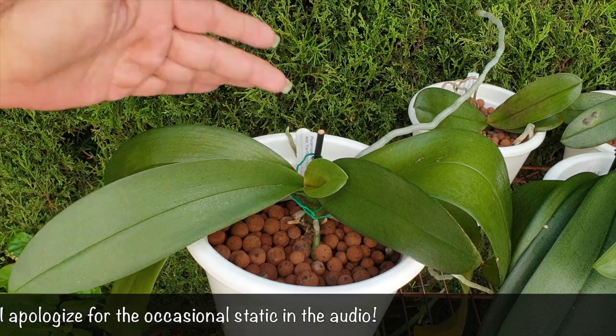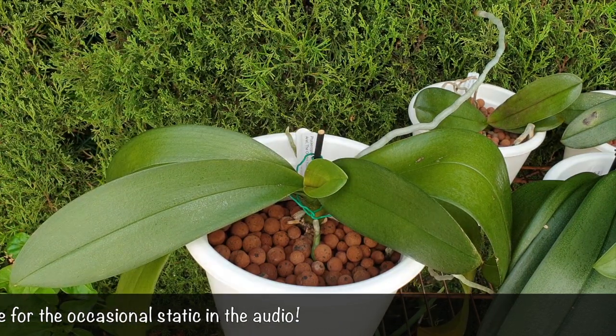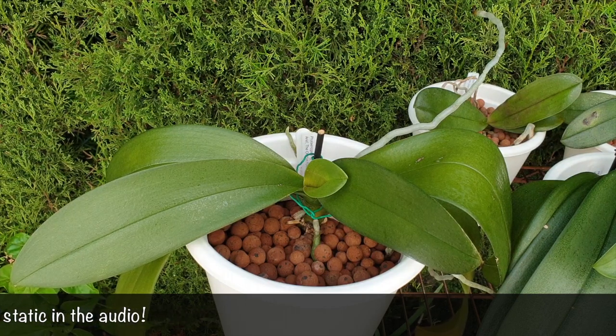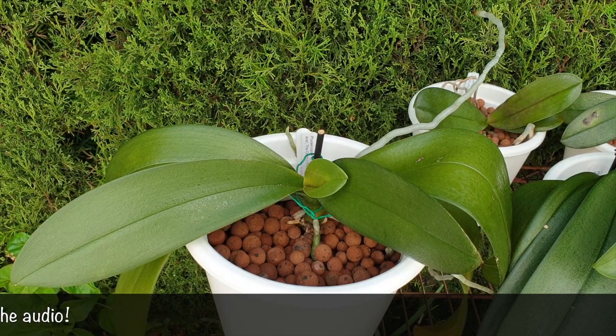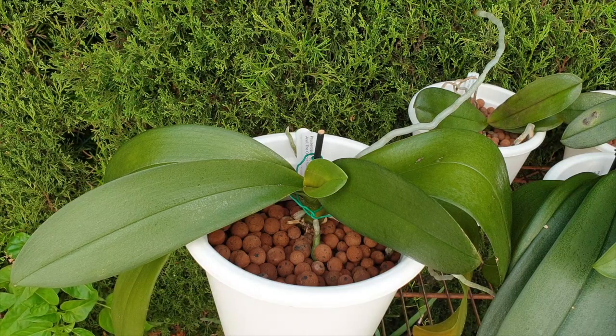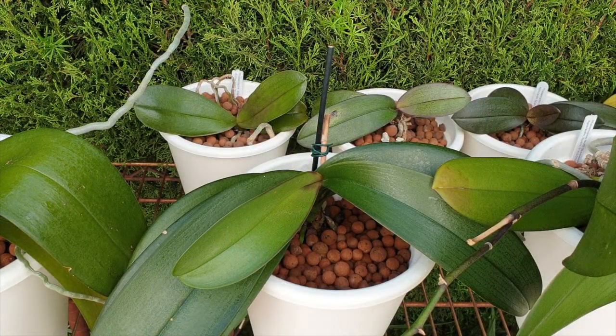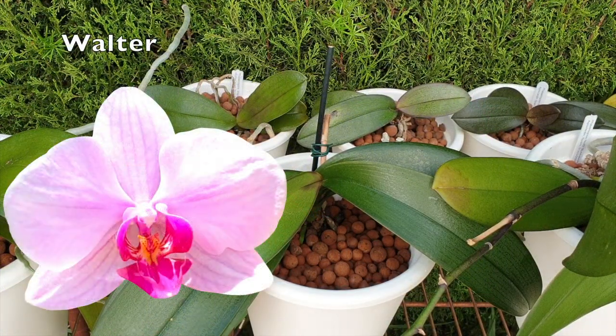She grew a leaf in the meantime and is now working on her second leaf, which is a beautiful sight. I love these complex phalaenopsis hybrids when they start on their leaves — I just love that moment. A new leaf peeking out is just a happy, happy time.